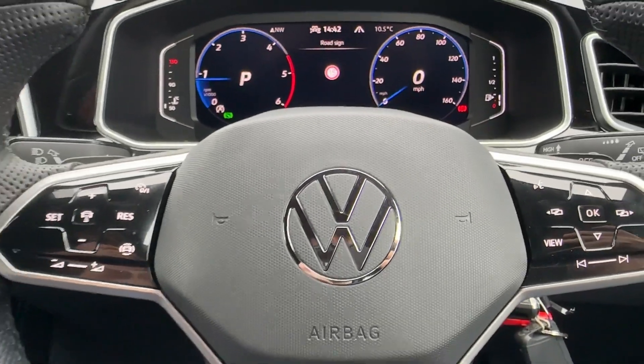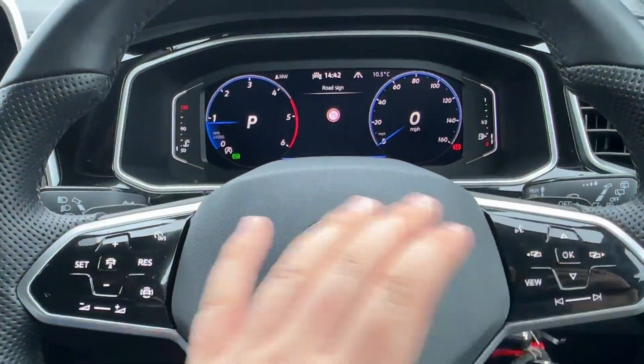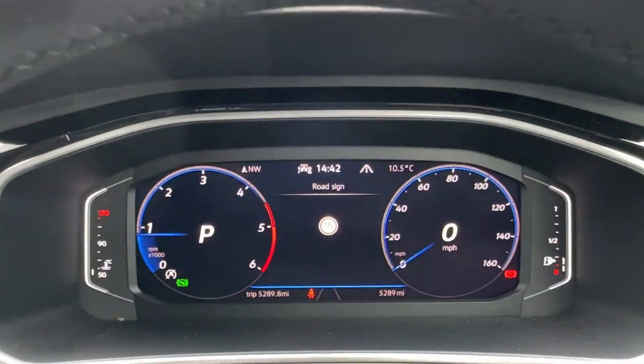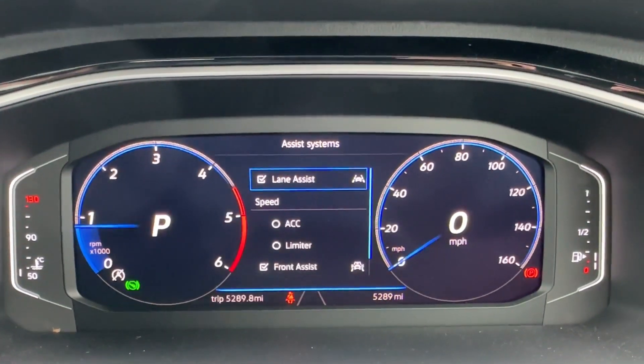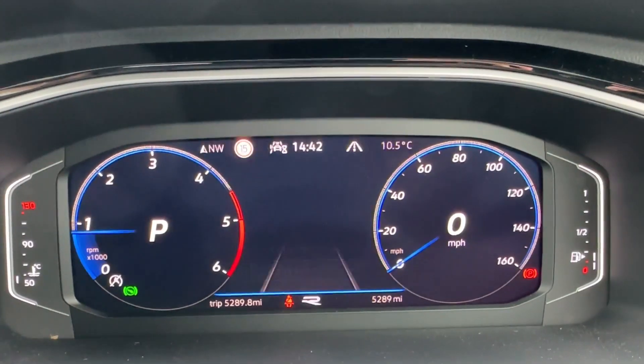The driver will certainly appreciate the leather-wrapped multifunction steering wheel, which offers paddle shifts for a more dynamic drive and operates the digital cockpit up ahead. Dynamic road sign recognition camera and a number of active safety systems are also included.